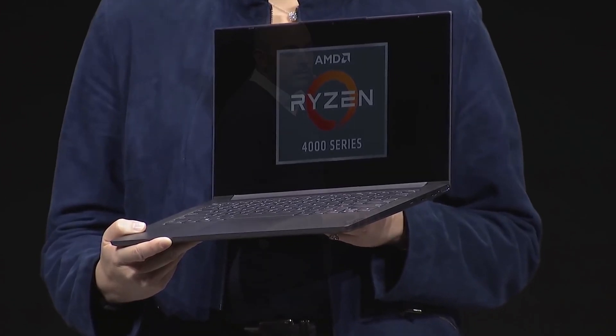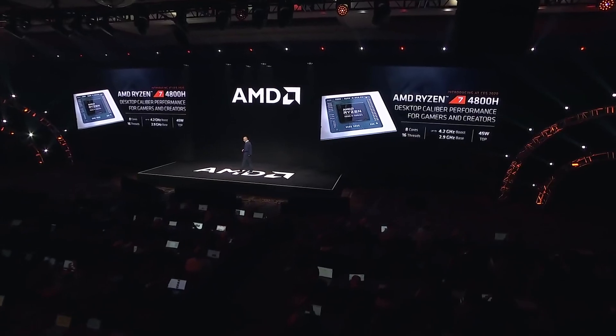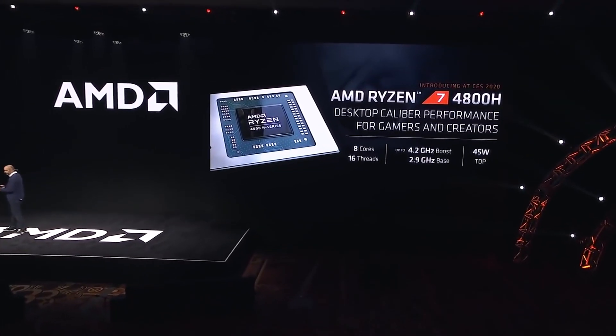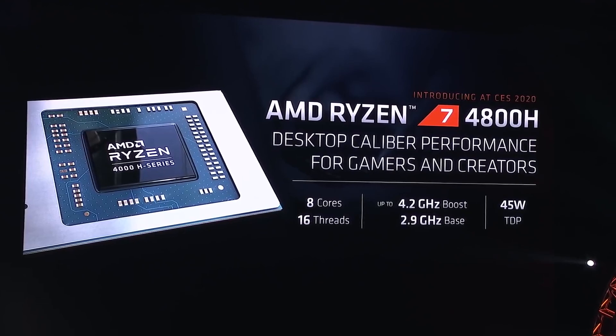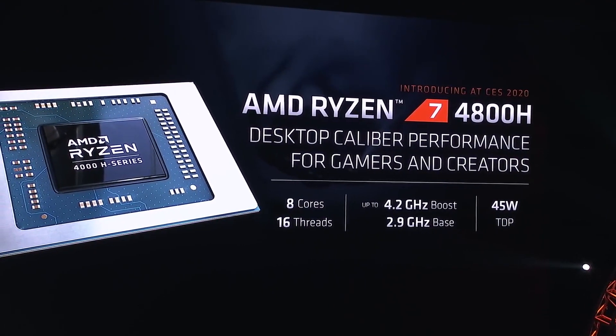The more exciting lineup is the H-series, which climbs to a significantly higher 45W TDP. AMD says the purpose of the H-series is mainly for portable gaming computers and other machines where high on-the-go performance is a priority. The top model is the Ryzen 7 4800H — an 8-core, 16-thread processor with a max turbo of 4.2GHz and a base clock of 2.9GHz.